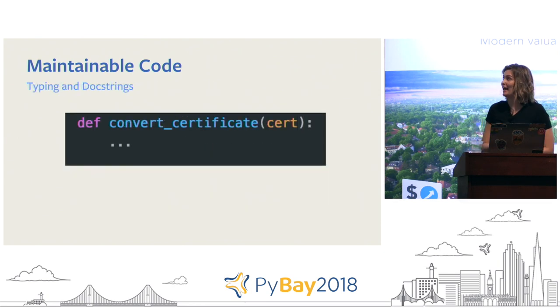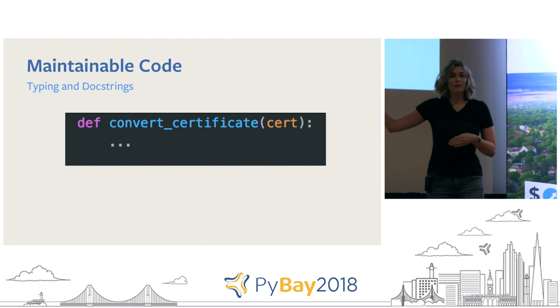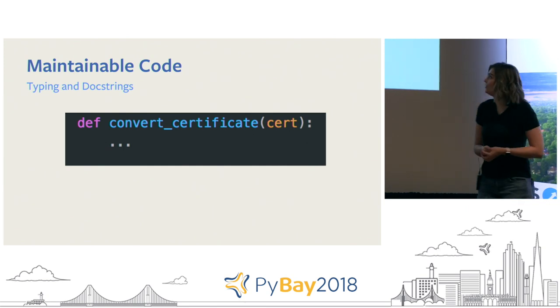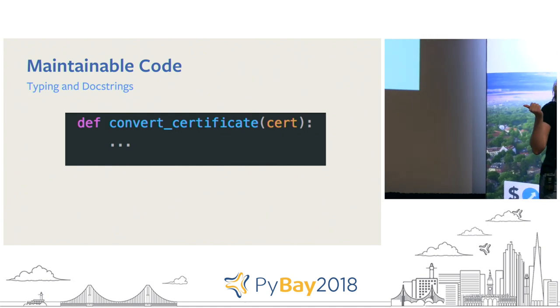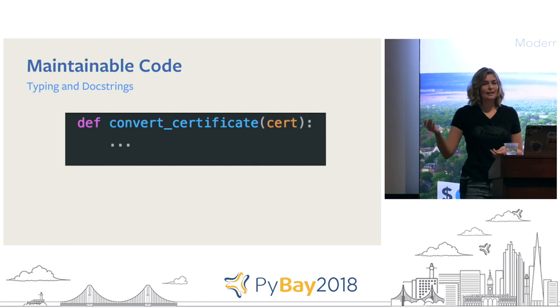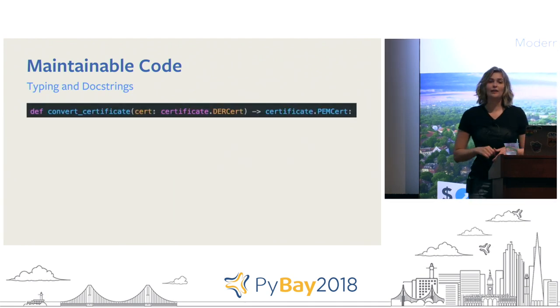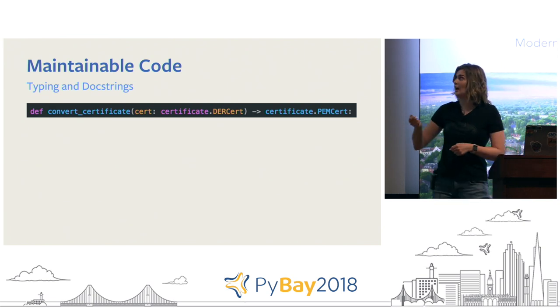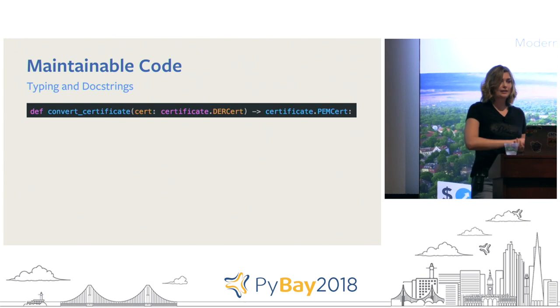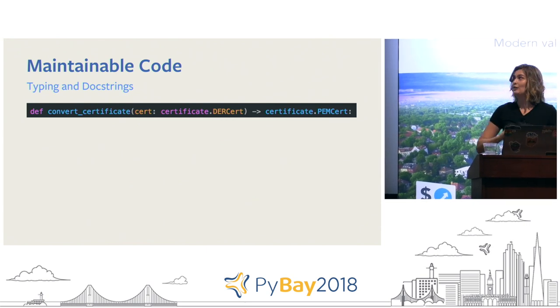I want to reiterate typing and docstrings. There's nothing inherently wrong with a function, but if I'm a brand new maintainer, I don't know what type of object 'cert' is or what I'm converting it to or from — I can't use the function until I read all the code around it. But if I use typing, just from the function definition I can see that the cert object is a DerCert type and I'm converting it to a PemCert type. So without reading all the code or digging through stack traces, I know how to use this function.